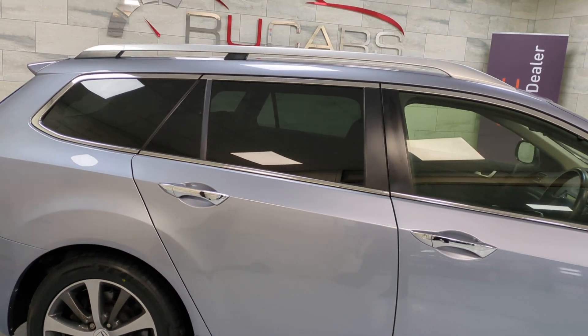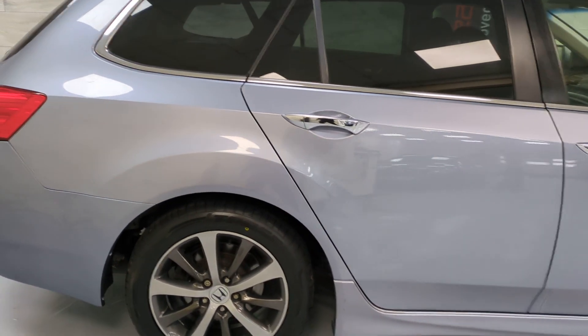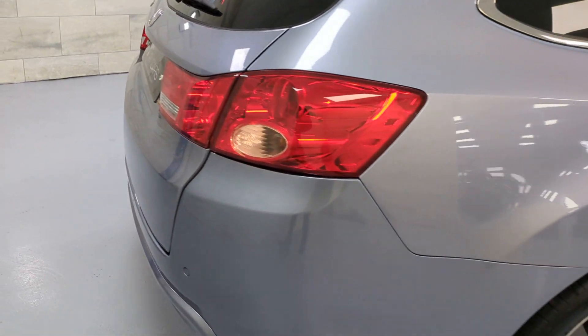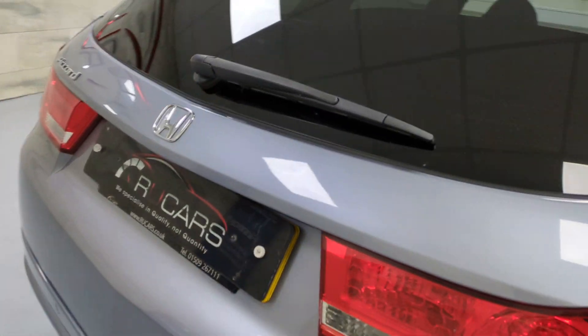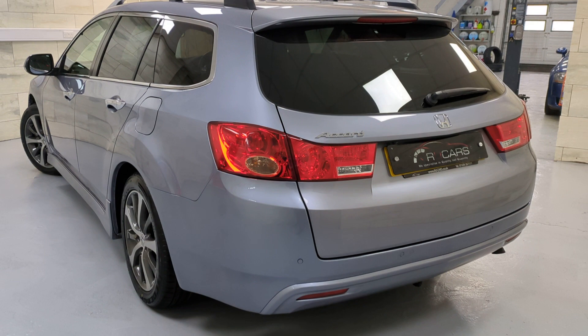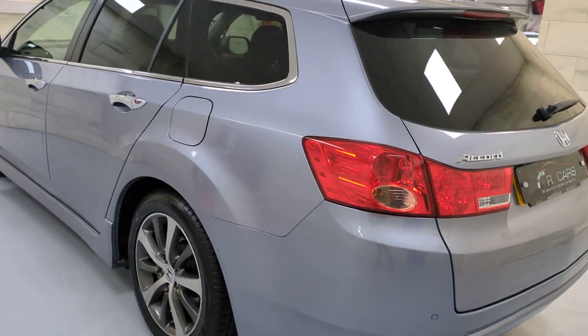It's got the privacy glass, the roof bars, the navigation, premium audio, parking sensors, reverse cam. Nice, nice spec car. In really great condition.